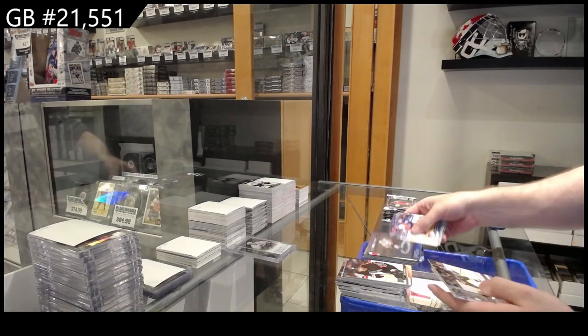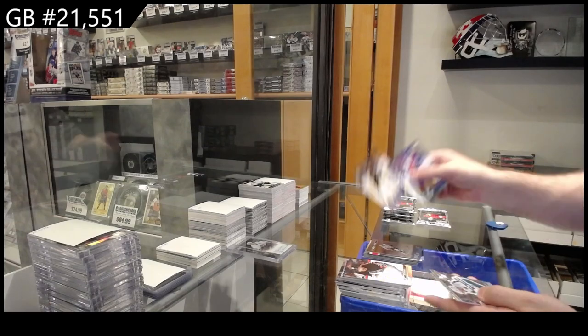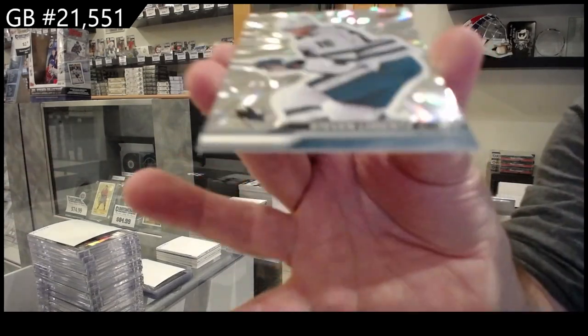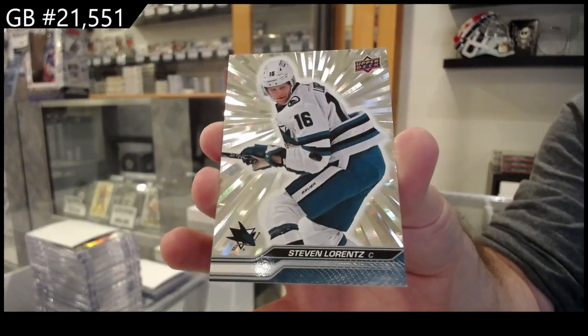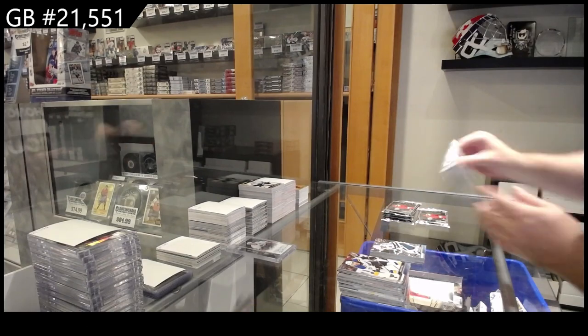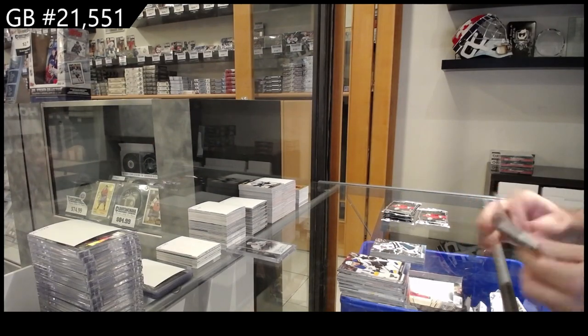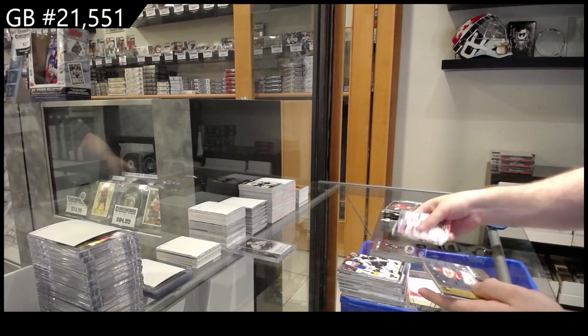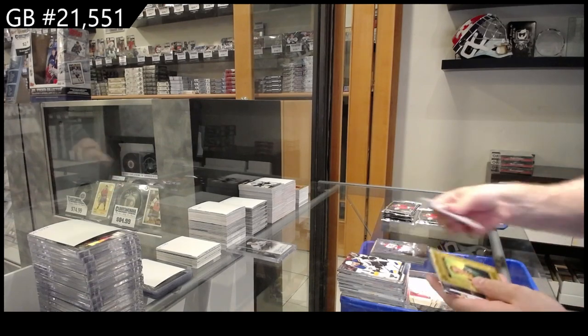PC of Ovechkin for the Caps. Beecher for Boston, Young Guns Outburst Silver of Lawrence for the Sharks. We've got a PC of Robertson for Dallas. Deep Roots of Backland for Calgary. McAvoy for Boston Portraits.